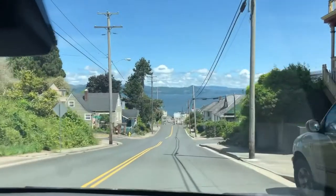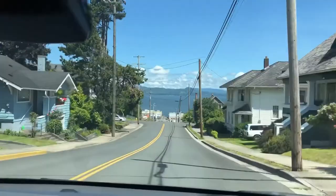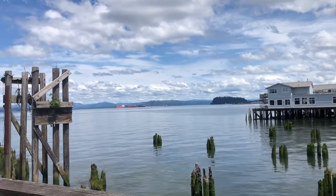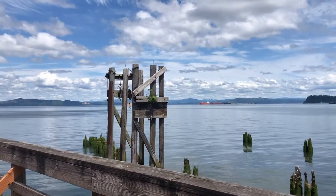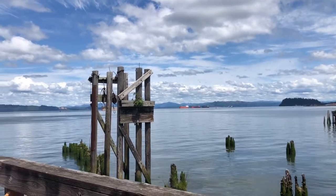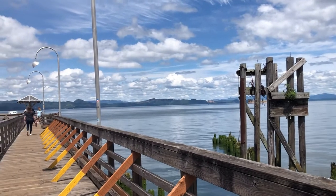From Fort Clatsop, we drove to the town of Astoria, which is about five miles away from the national park. This is a really cute little town with lots of shops to check out and a really beautiful port area. This is one of the oldest cities in the state of Oregon, so worth checking out.